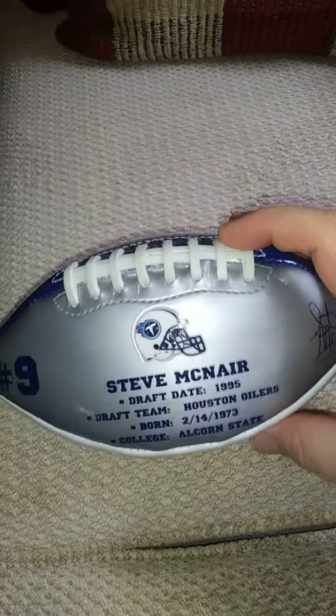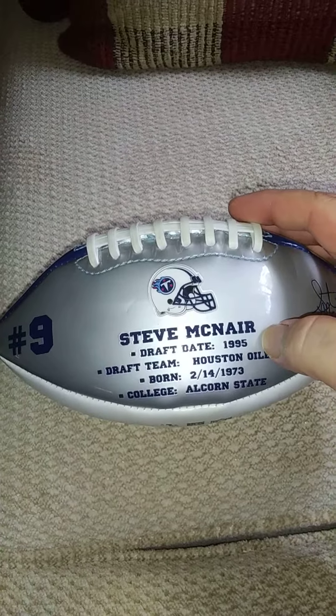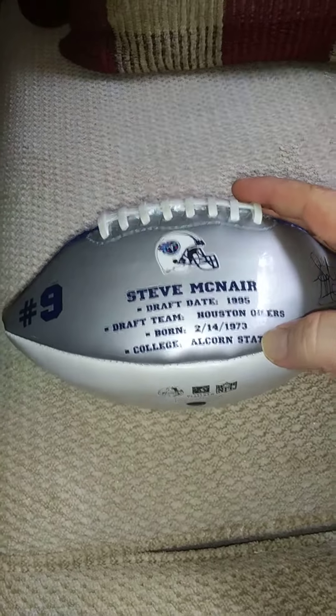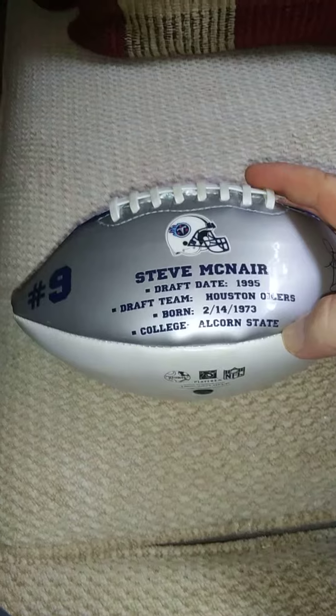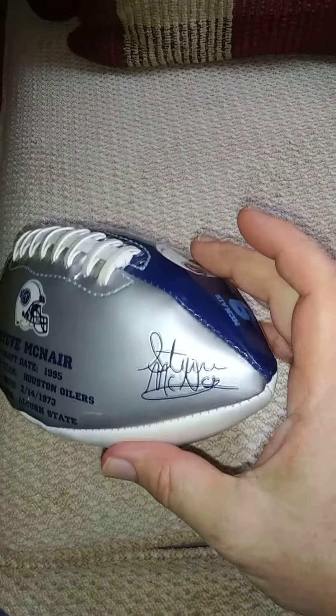McNair number nine there on the back side. You'll notice it's got some info about him: there's a Tennessee Titans hand with Steve McNair, draft date — drafted in 1995, draft team Houston Oilers. He was born in 1973, two years older than me, and his college was Alcorn State. He wore number nine, and right there is his autograph.